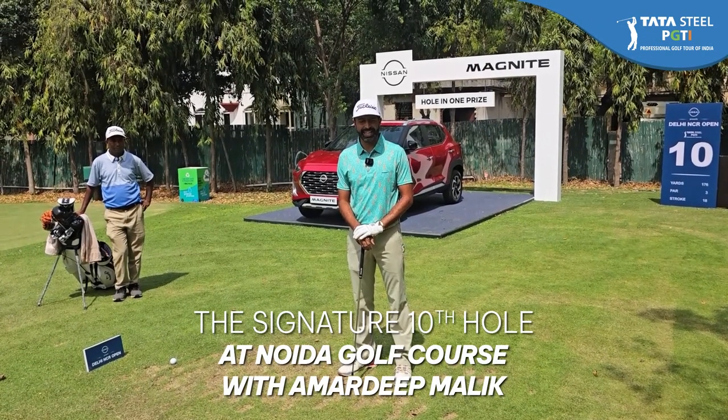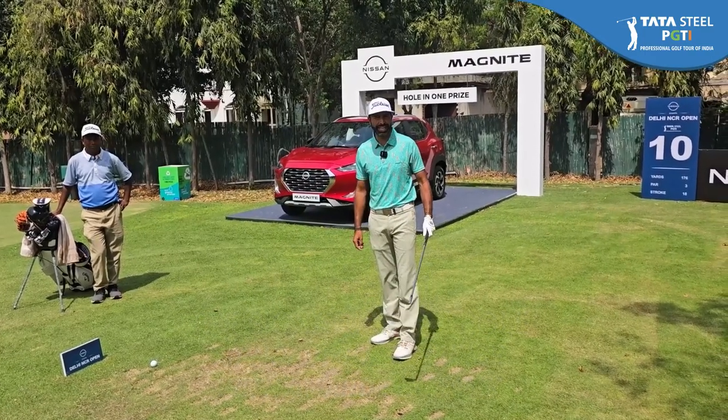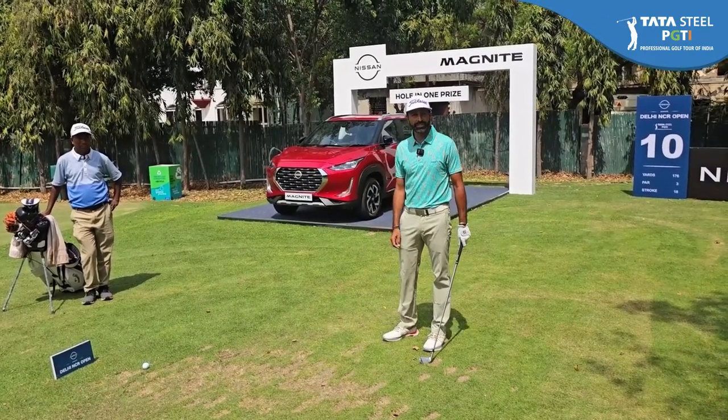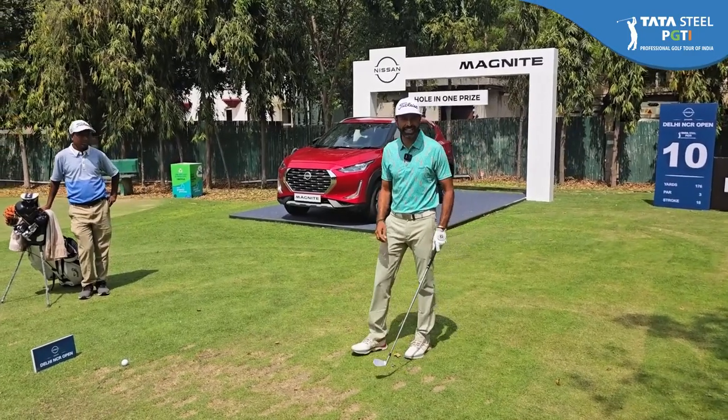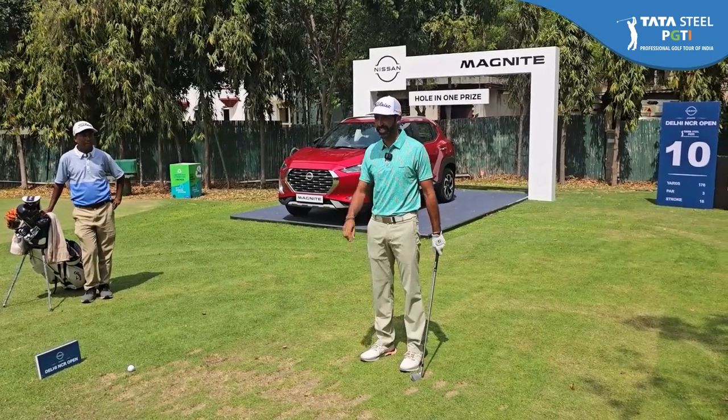Hello, my name is Amardeep Malik and today I'm here to tell you about Noida Golf Course Signature Hole No. 10. This hole is a hole-in-one prize hole for the Delhi NCR 2024, presented by Nissan, and they're offering a Magnite for a hole-in-one here.